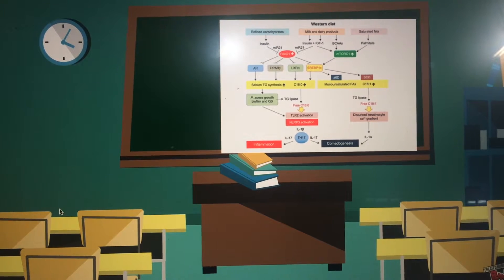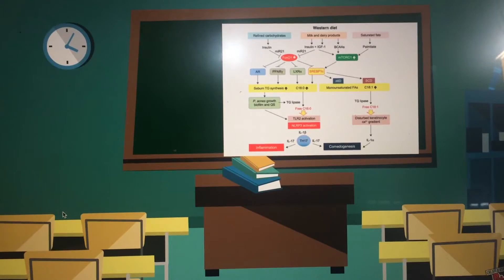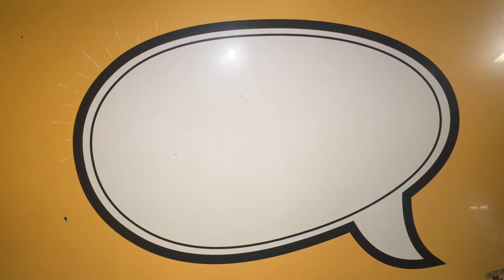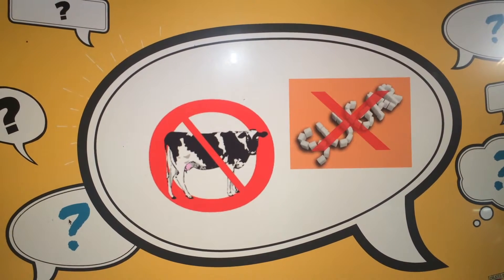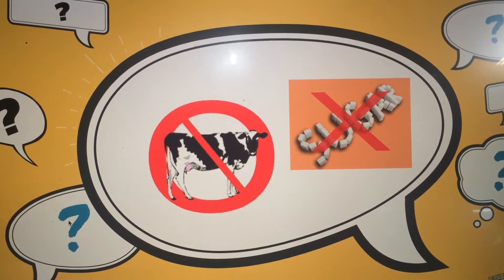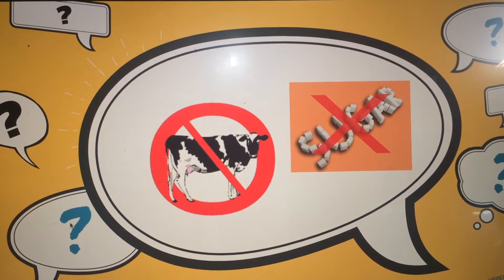The Western diet has been implicated in the development of acne, mainly refined carbohydrates and dairy products, through their effects on insulin and IGF-1. Epidemiologic data looking at populations with a diet of low glycemic load and no dairy — essentially paleo — found they were all acne-free. Acne prevalence increased when they consumed a Western diet. Additionally, after a search of NaturaDatabase, recommendations include avoiding dairy and refined sugar. The question is: does the evidence support this?